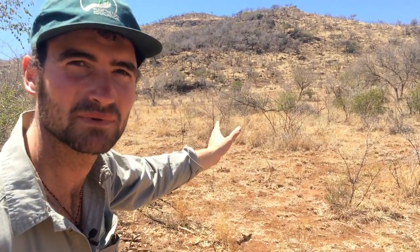This is Trek South Africa, here in the Pilanesberg Game Reserve. We've just come across some wildebeest. We're going to move in a direction where we can see a bit more of them.